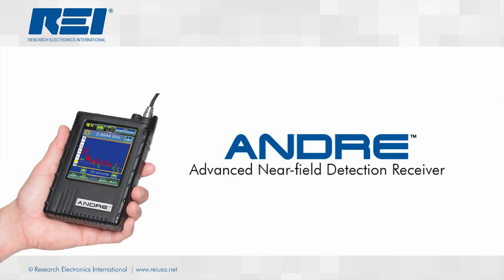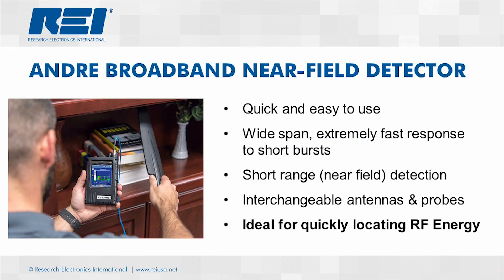The first receiver I will discuss is the Advanced Near Field Detection Receiver, or ANDRE. As the name indicates, the ANDRE is a broadband near-field detector. A broadband detector offers advantages such as extremely fast frequency response, portability, multiple probes for a wide range of detection, and ease of use.